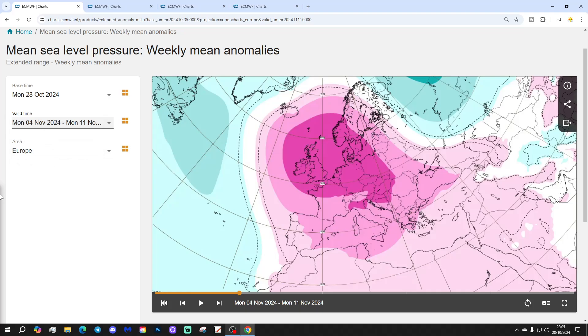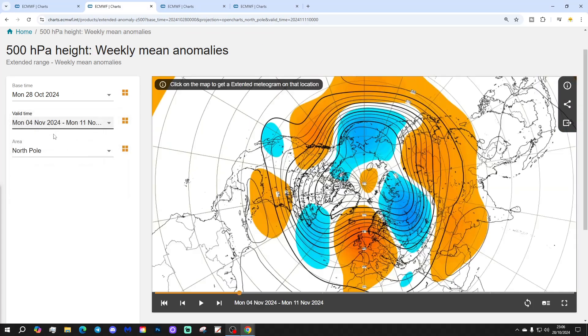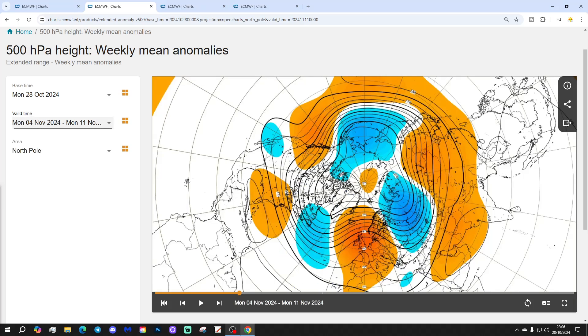Week 2 will be the 5th to the 11th of November. High and dry weather continues through the northern and western parts of Europe with this big area of high pressure, extending over towards the eastern side of Europe as well — so just much of the continent under high pressure next week. The 500 millibar heights again show that big area of high pressure in control, with low pressure in the extreme east and northeast of Europe, and also out in the Atlantic. It looks a bit like an omega high, that one actually.